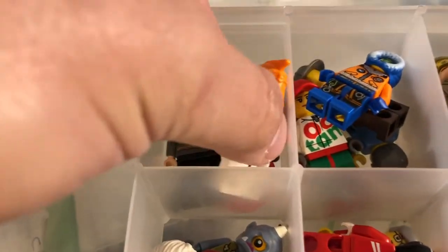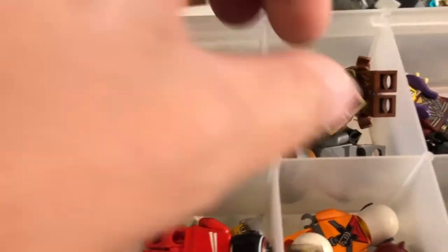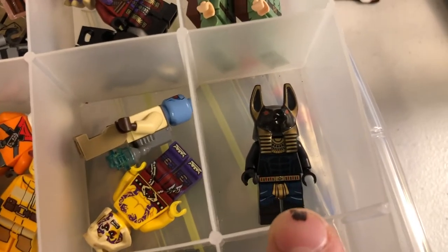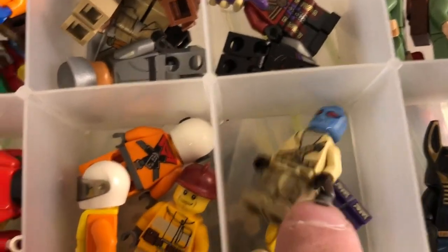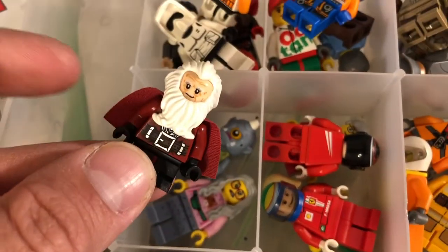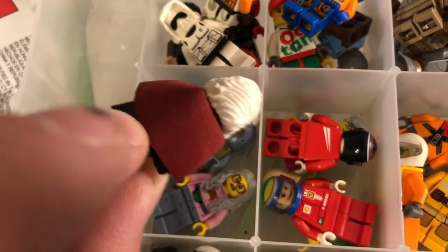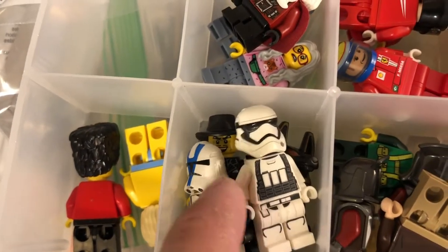I got these Star Wars figures here — all these Star Wars figures in this container. Two Anubis guards: this one's in pretty good shape and the other one's not as good. This Resistance Trooper here, the female Cyclops — that's a pretty good figure. Balan, I think that's how you pronounce his name. A couple more Star Wars figures.